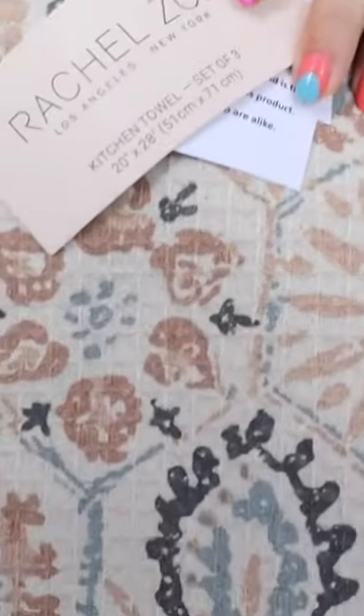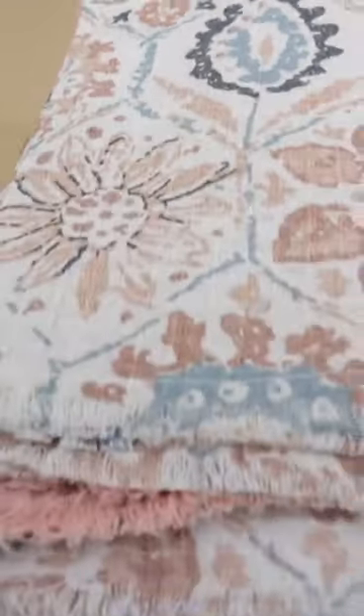These are by Rachel Zoe — however you want to pronounce it. This is the first set of towels, super stunning. And then there's a matching pink one in there. The quality of these is phenomenal, and it's kind of woven a little bit — you can tell the texture on there. I love towels like these, and especially in the summer it'll be fun to switch those out for four or five months.